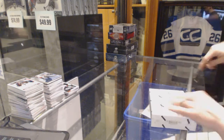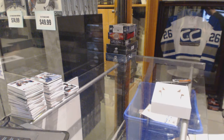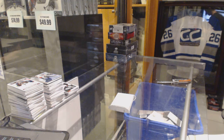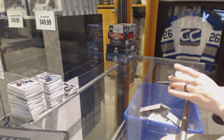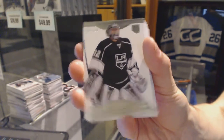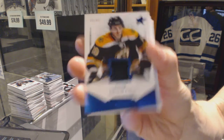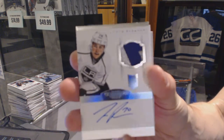Continuing on, since we're right at number 6313, we're under the 1314 Dominion and 1213 Dominion. We've got a base card number 299 for the LA Kings, Jonathan Quick. We've got a base jersey number 299 for the Dallas Stars, Tyler Seguin. We've got a two-color rookie patch auto number 299 for the LA Kings, Tanner Pearson.